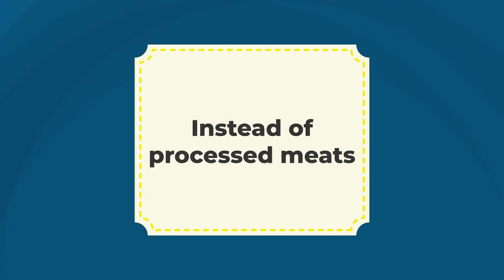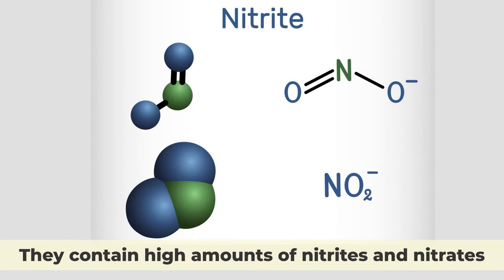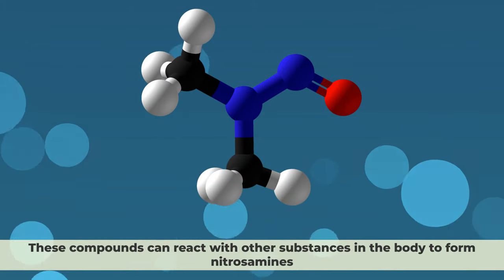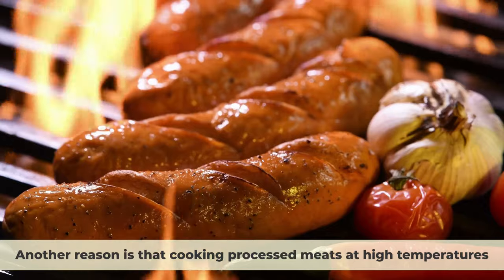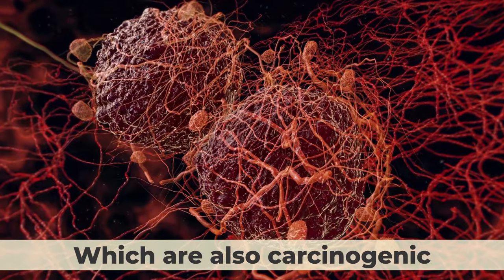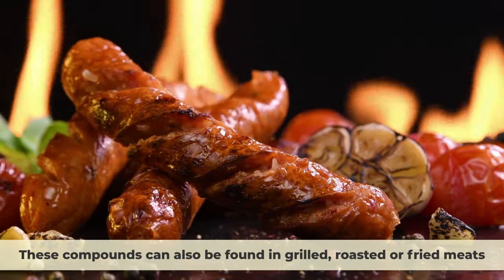Examples include not only hot dogs, but also bacon, ham, sausages, canned meat, jerky, and corned beef. The main reason why processed foods are carcinogenic is that they contain high amounts of nitrites and nitrates, which are added to preserve the color and flavor of the meat. These compounds can react with other substances in the body to form nitrosamines, which are known to damage DNA and cause mutations that can lead to cancer. Another reason is that cooking processed meats at high temperatures can create polycyclic aromatic hydrocarbons and heterocyclic amines, which are also carcinogenic. These chemicals are formed when fat and juices from the meat drip onto a hot surface and create smoke and char, and can also be found in grilled, roasted, or fried meats.